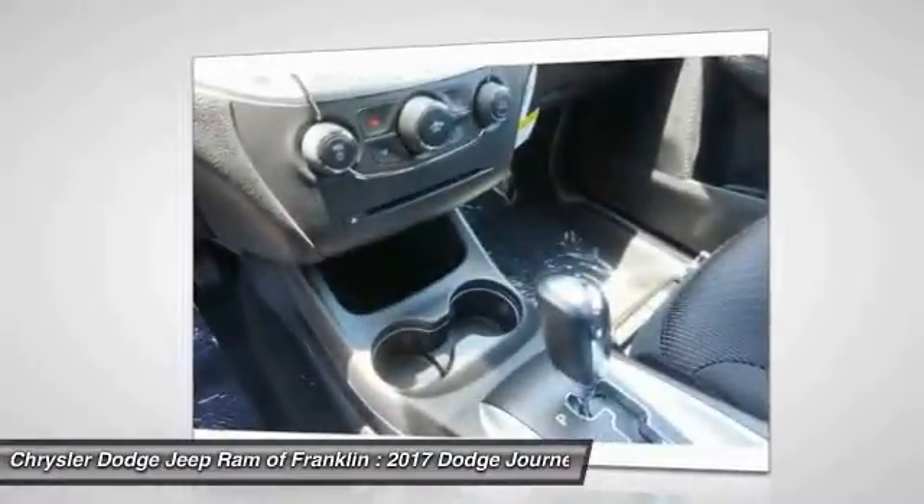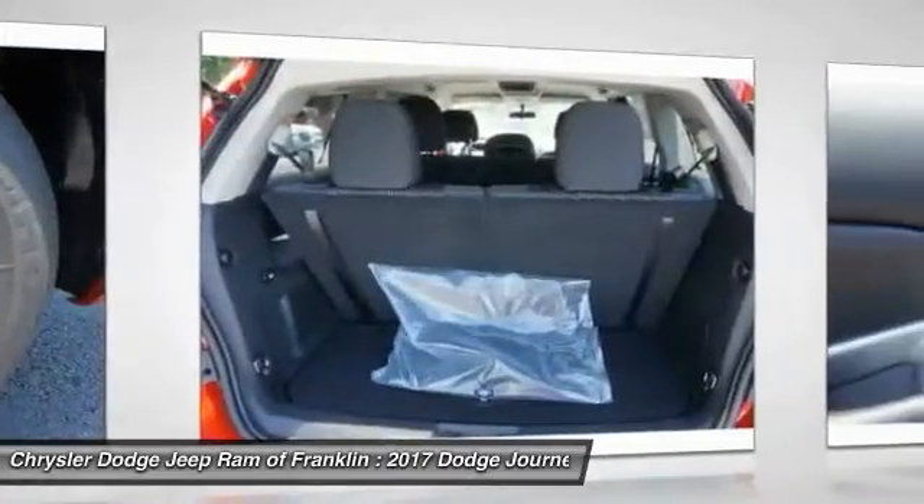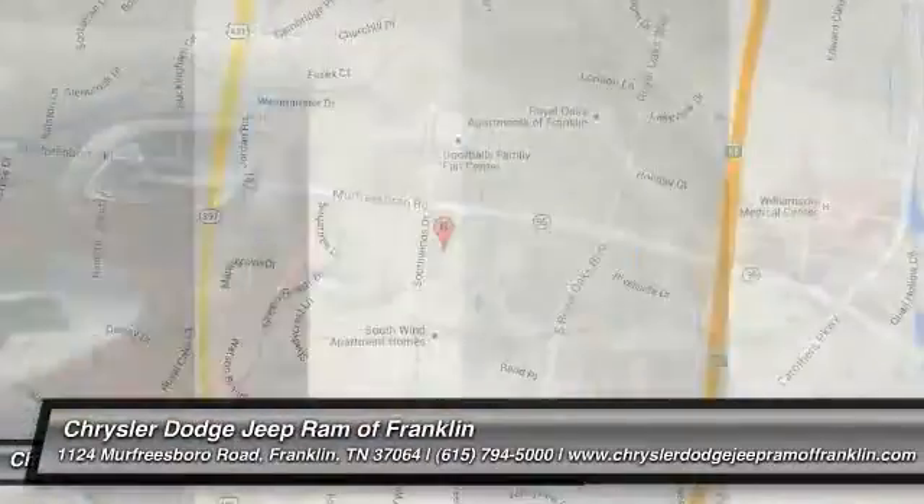Driver airbag, aluminum wheels, four-wheel ABS, four-wheel disc brakes. Take this vehicle for a spin and see why so many shoppers are now proud owners.